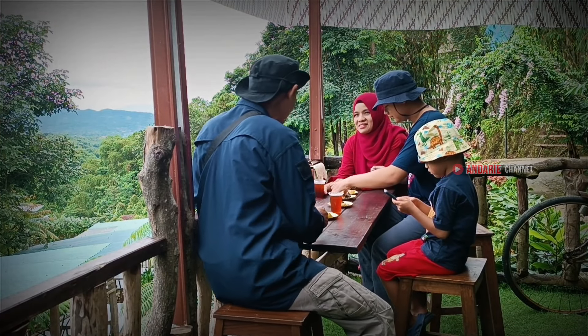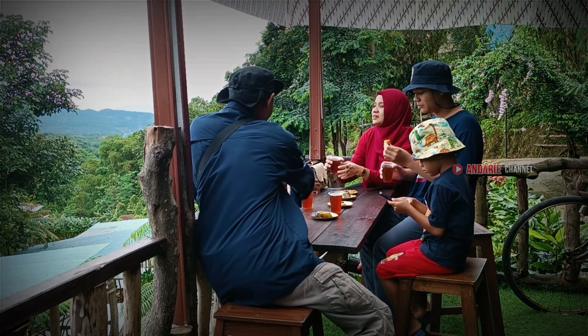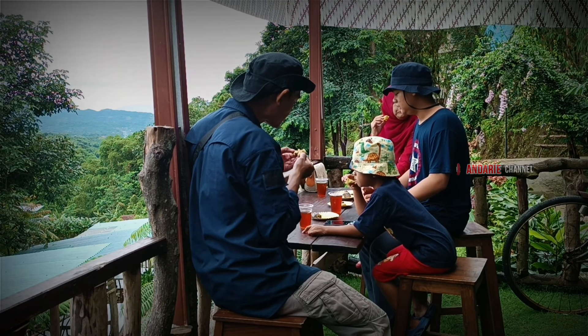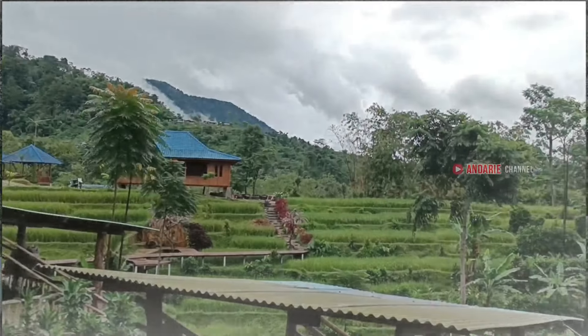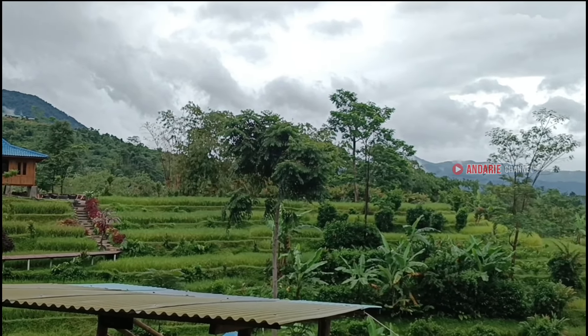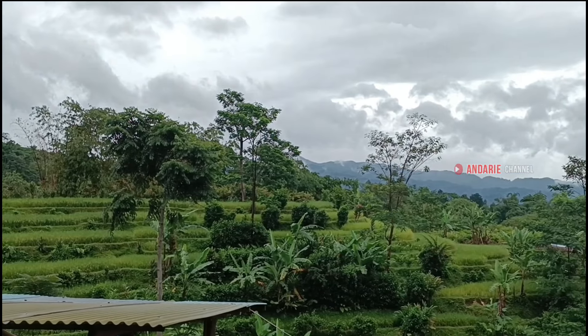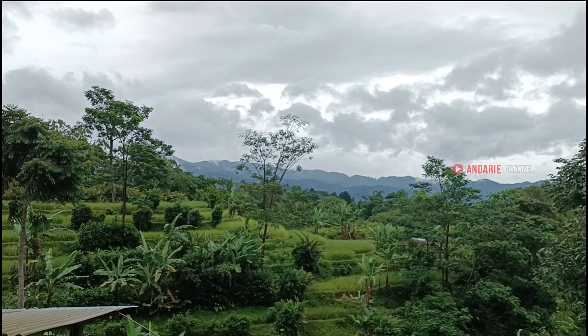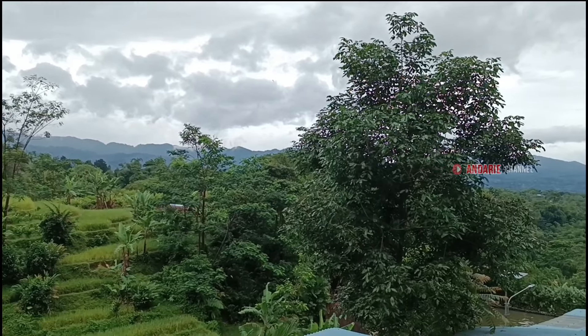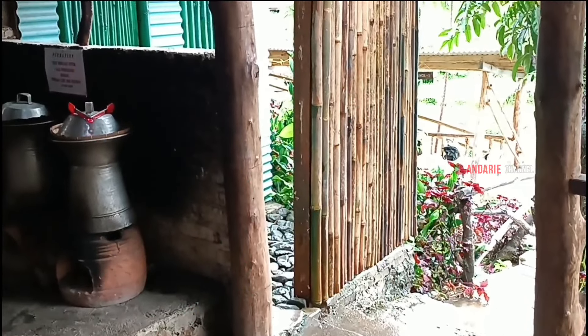Sementara itu sambil menunggu hujan, kita menikmati wedang jahe anget plus kukusan. Meskipun udah sarapan, bawaannya lapar mulu nih, dan gak main-main rasanya — jadi berasa mewah gak tuh. Ditambah sejauh mata memandang dari kiri sampai kanan, itu view-nya gunung semua, biru dan hijau royo-royo. Masya Allah indah banget, suasananya syahdu.